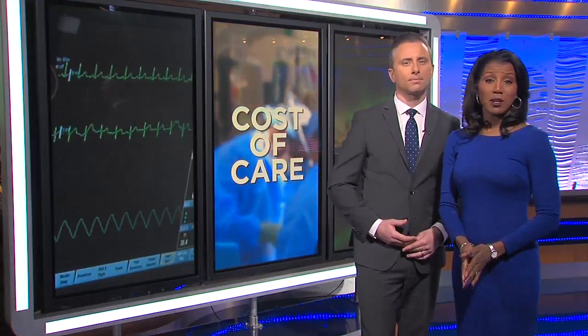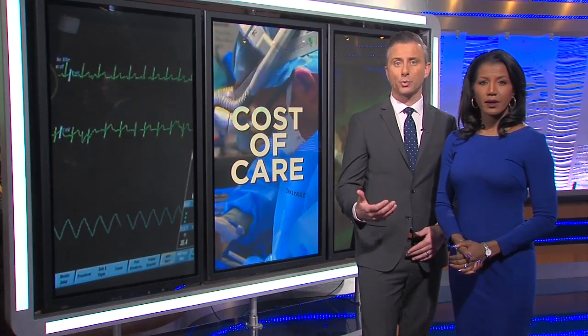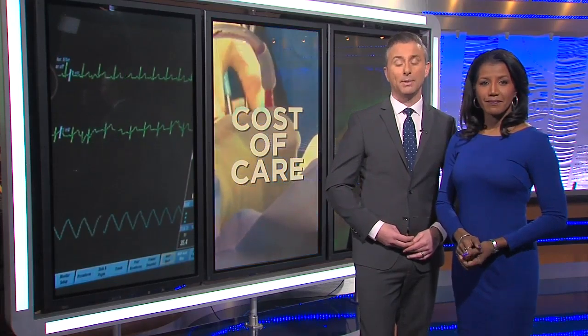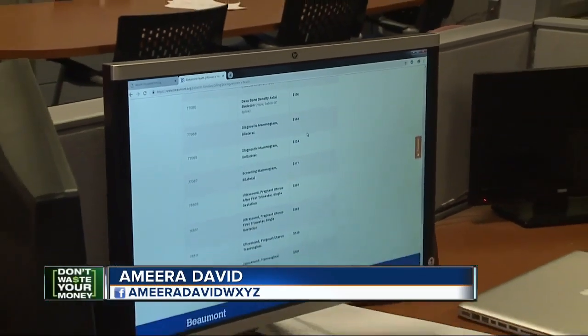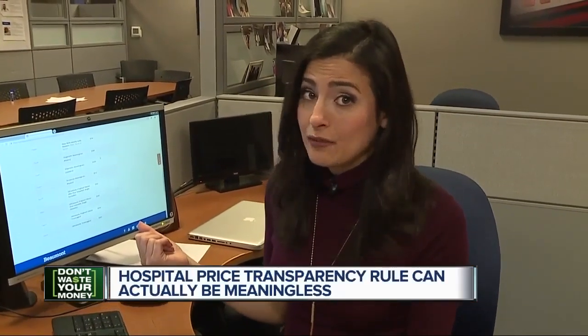The cost of care in the hospital can be very expensive. The big mystery over pricing for popular procedures was supposed to be over. 7 Action News reporter Amira David tells us new required listings can actually be meaningless. Listing these prices is all part of a new wave of consumer transparency, but one family had to learn the hard way that what you pay and what you see online can be very different.